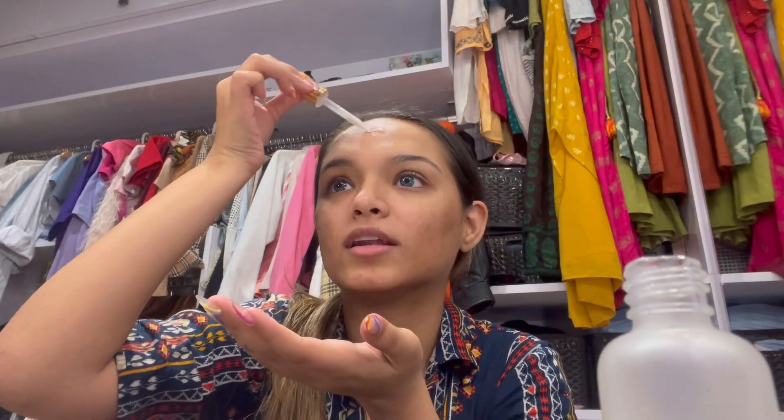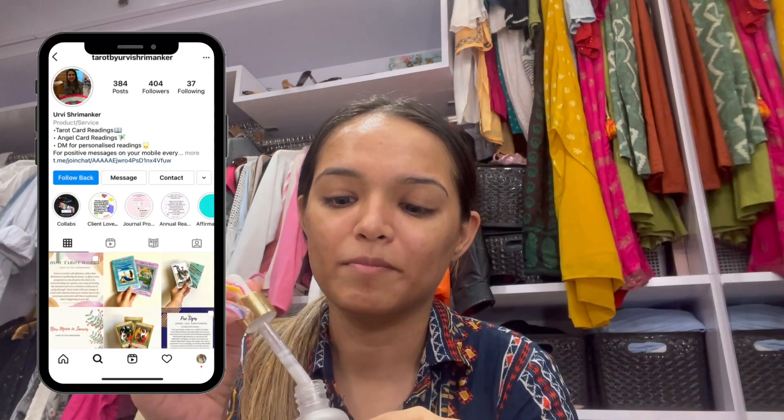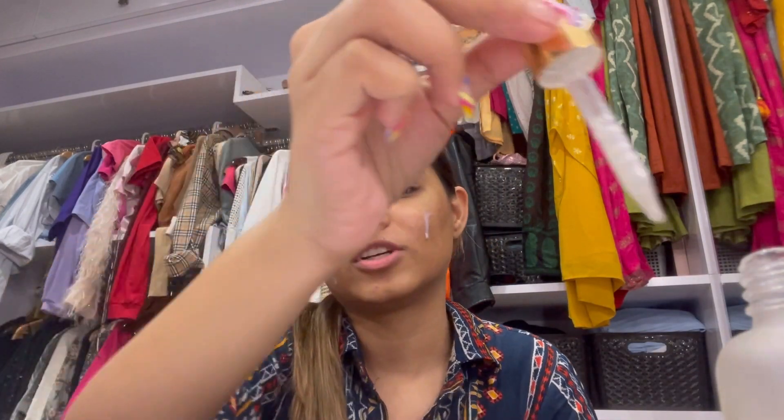Right now I'm actually doing a tarot card session, which is very interesting — of course I had to vlog it. It's a Zoom meeting so I'm not physically going anywhere. I'm doing this with Urvi — she's a Bombay-based tarot reader and also a luxury brand manager and consultant. I'll leave all her details in the description box below. I'm super excited and also super nervous, but I'm going to get changed and get ready.